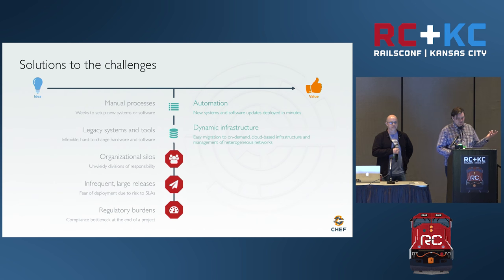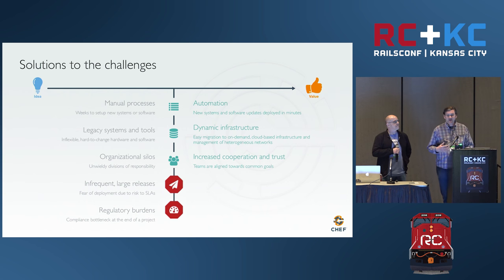Another thing is moving from legacy systems that are a lot harder to change to dynamic infrastructure — cloud-based infrastructure that lets you do a lot more dynamic management and be a lot more flexible. Organizations can have silos that don't let us collaborate between teams. What we want there is to build a culture where there's common trust and collaboration between teams, so we can work towards increasing our quality and the rate at which we innovate.